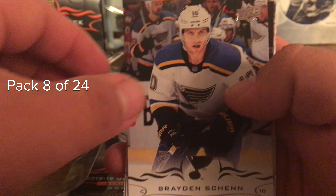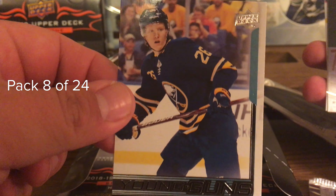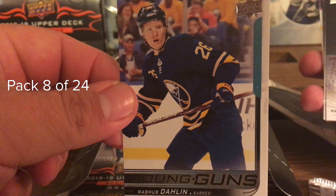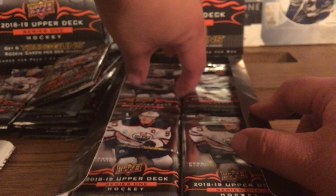Oh man, that Clear Cut Rasmus Dahlin, I still can't get over that. Wow, that is insane - sorry for the language. Braden Schenn, Parenteau, Kopitar... and wait - a regular Young Guns Rasmus Dahlin too! Oh man, what a crazy hobby box opening! And then Blake Wheeler, Hayden Fluery. This is insane - thank you very much Spokane Valley Sports Cards!